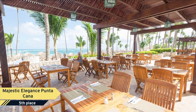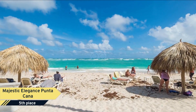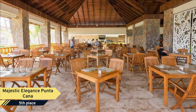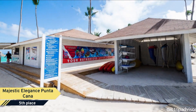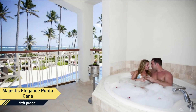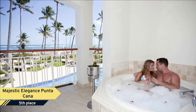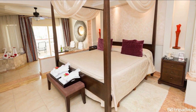The elegant suites at the Majestic Elegance Punta Cana are fitted with European marble and contain a plasma TV with satellite service and a DVD player. A coffee machine, work desk, and minibar are included. Room service is provided through an independent door in each suite. Some suites feature indoor and outdoor spa baths.